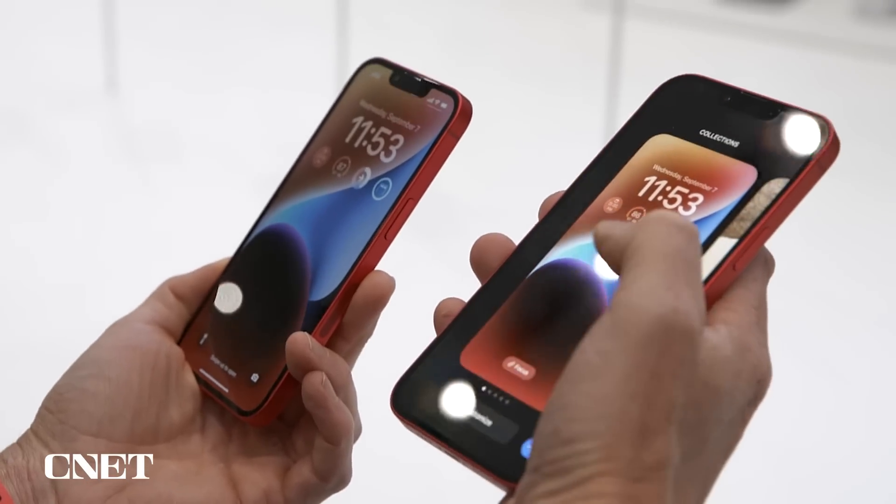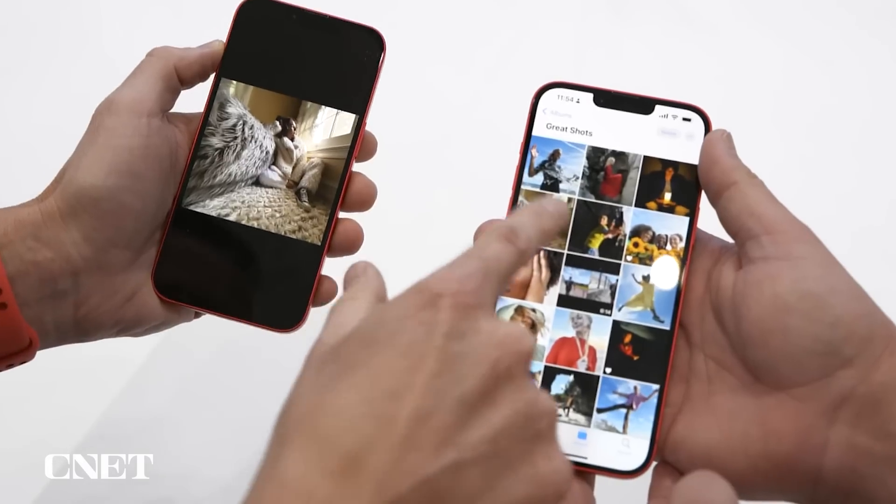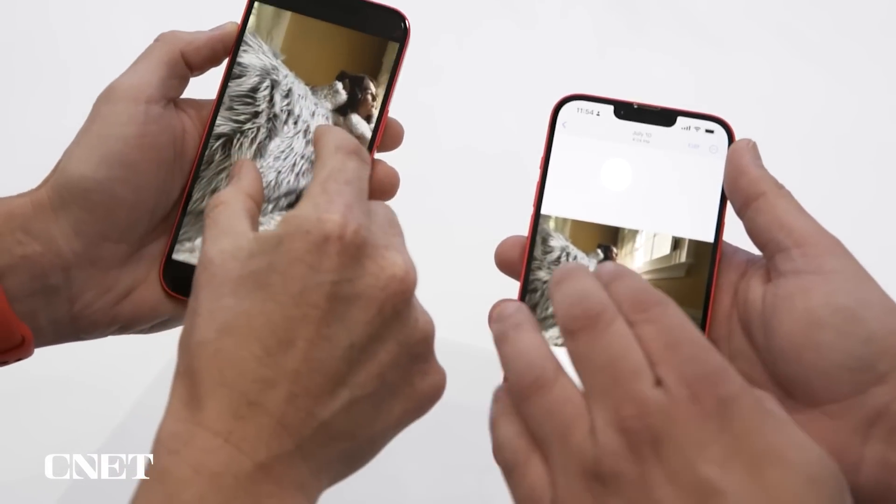I'm excited about both of these phones and I can't wait to get my hands on them to test them and put together an in-depth review for each. But until then, I want to hear from you — what do you think about the new iPhone 14 and 14 Plus? Is there one you're going to pick over the other? Throw your thoughts in the comments. If you like this video, please give us a thumbs up, and thank you for watching.